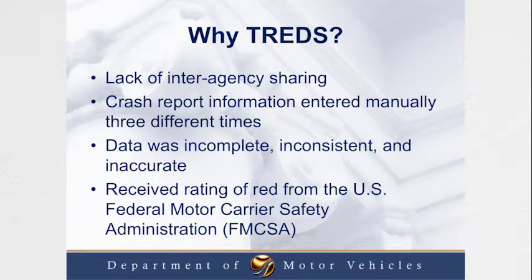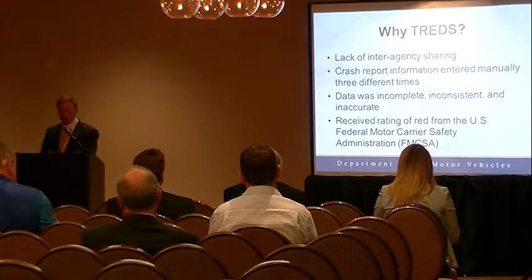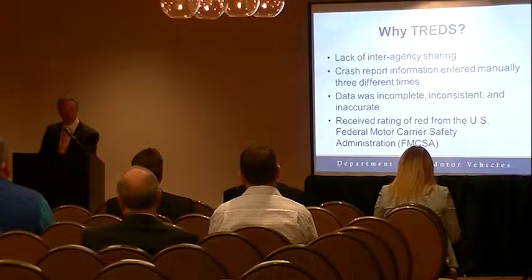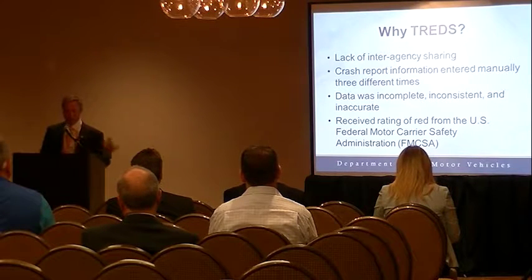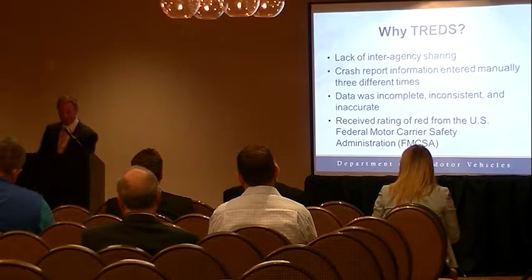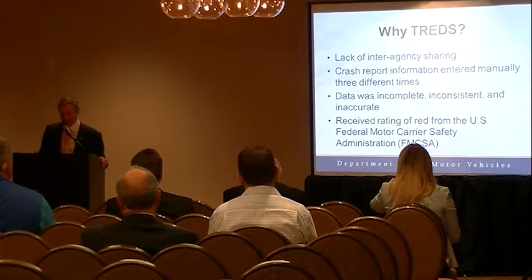In addition, there wasn't much interagency sharing between DMV, the Department of Transportation, and state police. When a crash occurred, the information would go to state police, who would manually enter it into their system, then send the report to DMV where another person would manually enter it, and finally it would go to VDOT where someone else would enter it again. It was all the same information being entered three times — inefficient and creating many errors.